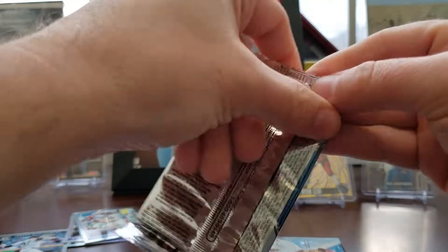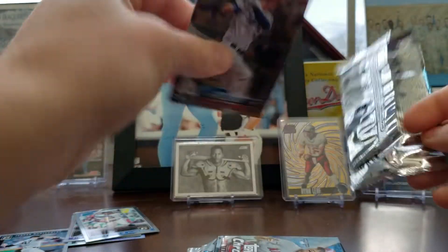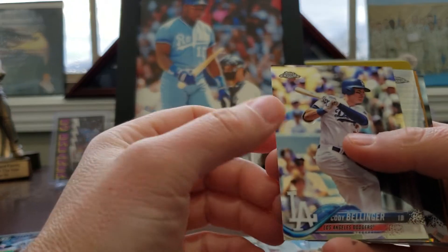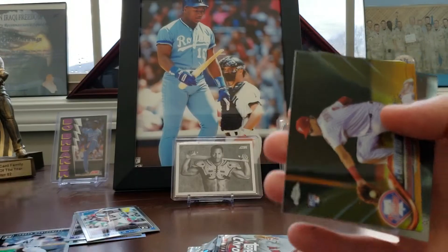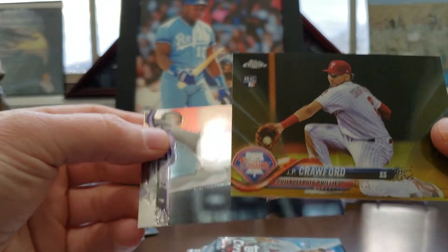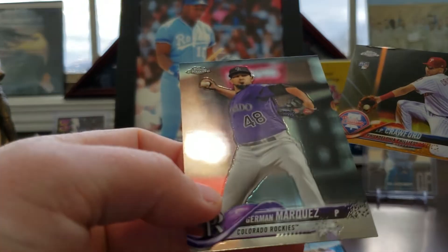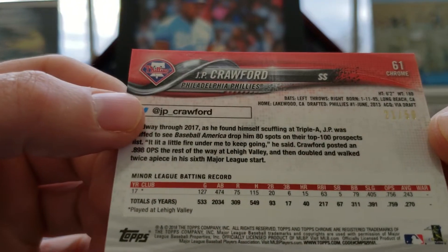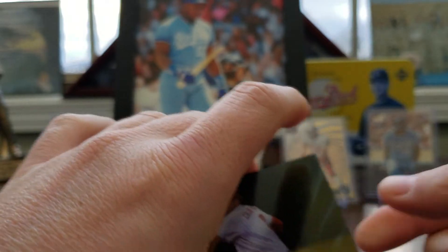And then we'll get into these Topps Chrome. Just one time, I'd like to pull a monster out of this. Cody Bellinger. Mike Trout — that's nice. JP Crawford rookie, kind of thick too. And then a German Marquez, maybe — probably butchered that. Oh, it's numbered! How about that? Numbered out of 50. So a nice looking JP Crawford numbered out of 50. That's sweet.